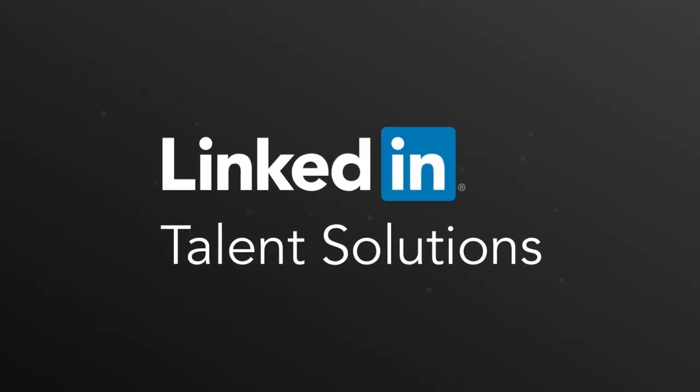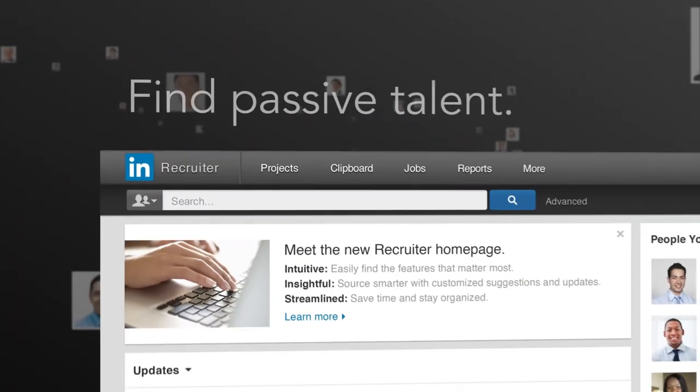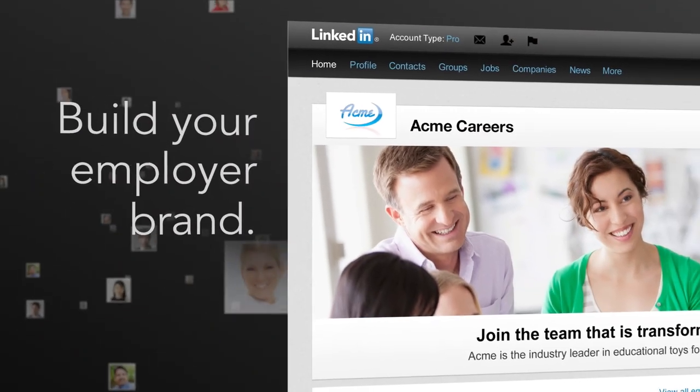Introducing LinkedIn Talent Solutions, the best way for you to unlock the full power of the world's largest professional network. Find the best passive talent, promote jobs to just the right candidates, and build your employer brand.